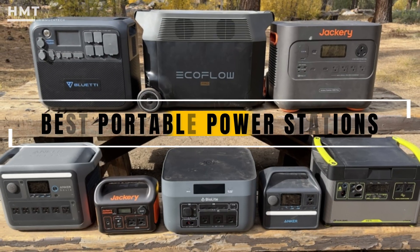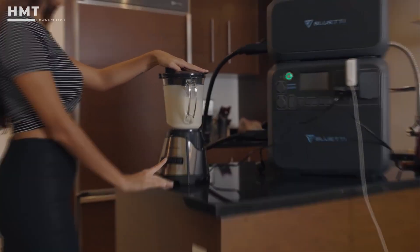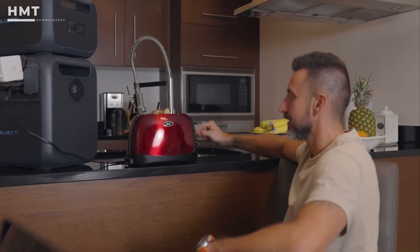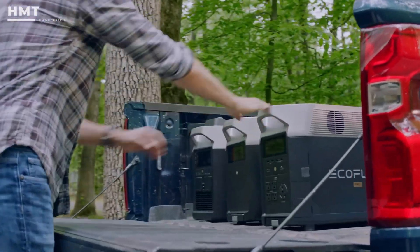In this video, we'll count down the best portable power stations, from budget picks to high-capacity models built for serious power needs. All the products are linked in the description below, so if you're ready, let's get started.